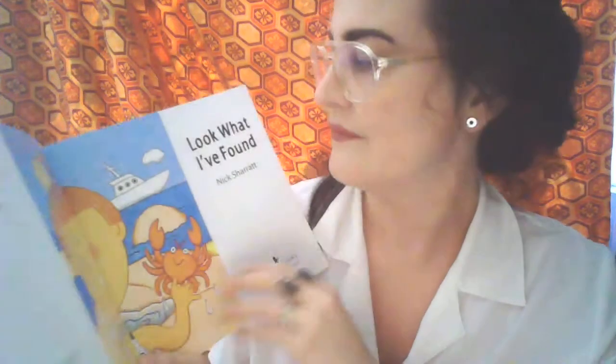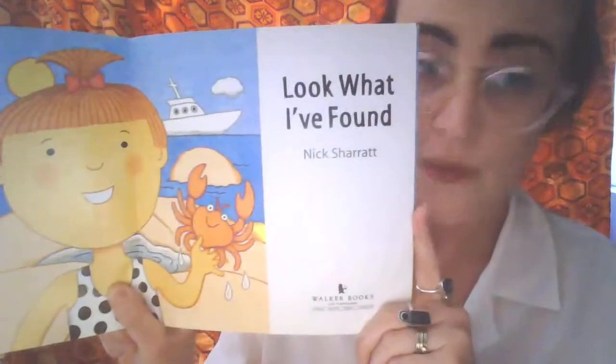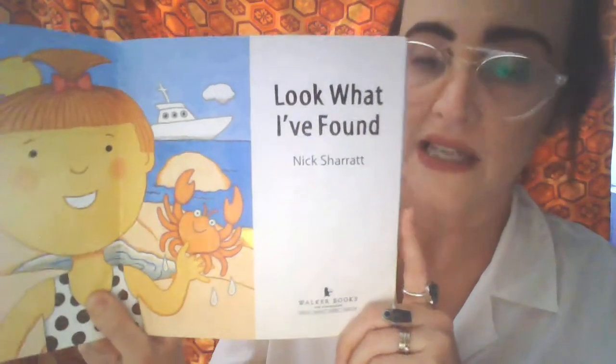Hi. Today I'm going to read Look What I Found. I think it's about a little girl that went to the beach. Shall we have a look? Look What I Found by Nick Sharratt.